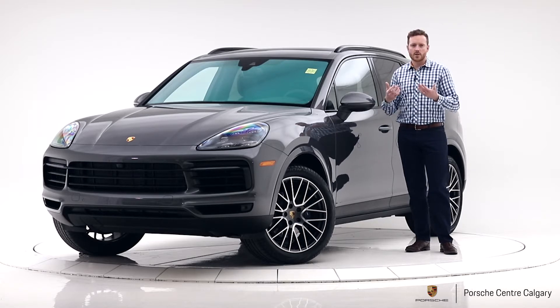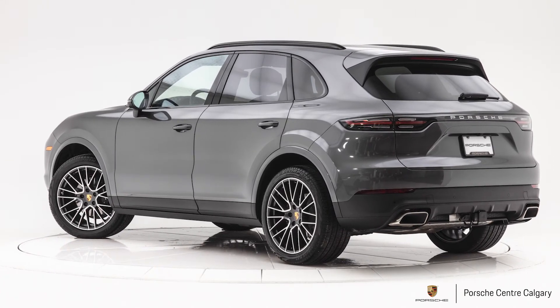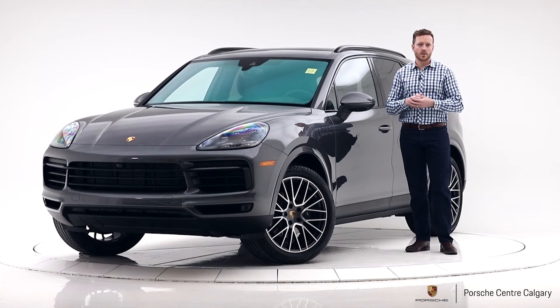So there we have it — 2019 Porsche Cayenne. The color is quartzite grey metallic. This car is priced at $101,500 plus tax. If you're interested in this car or any of our other cars please reach out to us, and also click that like button and subscribe.